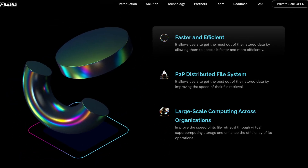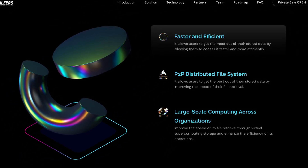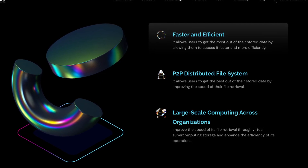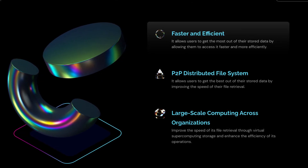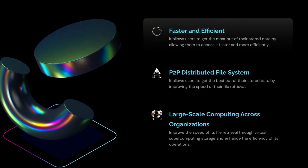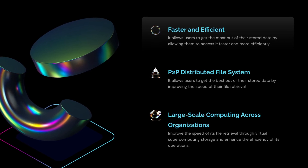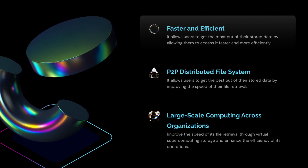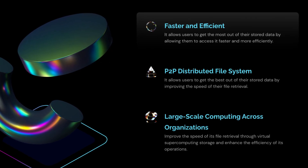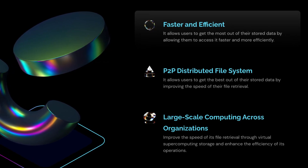It is faster and efficient, which allows users to get the most out of their stored data by allowing them to access it faster and more efficiently. They also have a P2P distributed file system that allows users to get the best out of their stored data by improving the speed of file retrieval. They also have large-scale computing across organizations, improving the speed of file retrieval through virtual supercomputing, storage, and enhancing the efficiency of its operations.